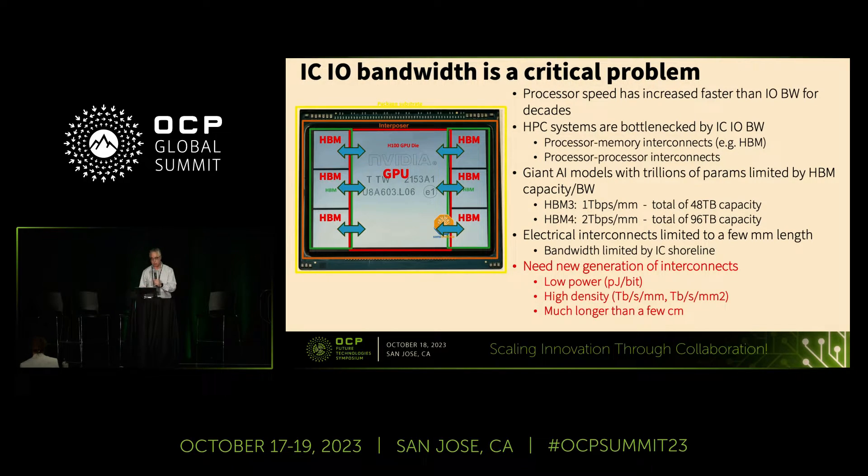These new interconnects need to give us lower power, as measured in picojoules per bit, and higher density in terms of both shoreline and areal density. They also need to go more than a few centimeters — it doesn't need to go across a data center, but it is very advantageous to go at least several meters.